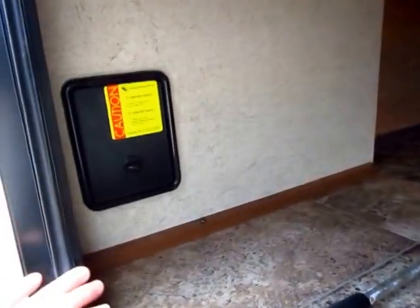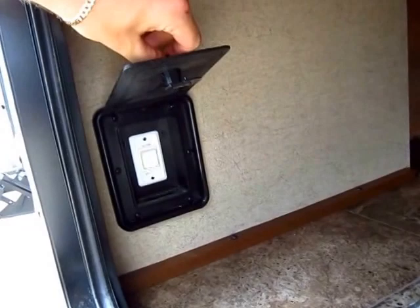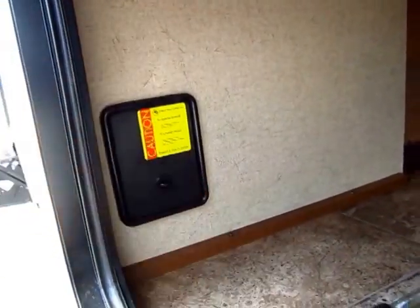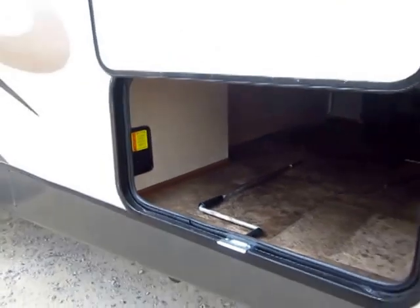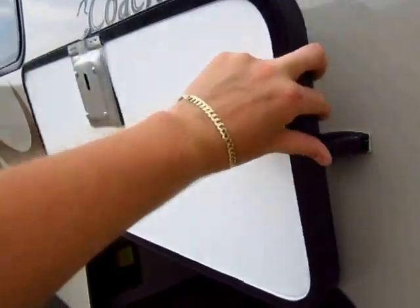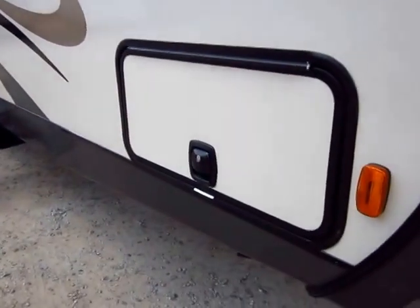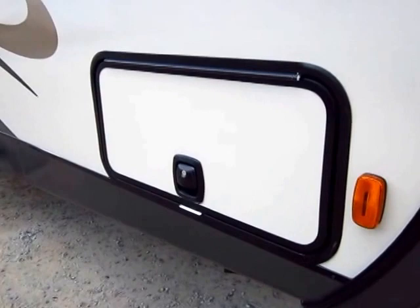One thing I do like is this specific trailer has been upgraded to the power stabilizer jacks. Coachman on the Freedom Express hides that switch where you can't get to it very easily, because you can lock it behind this slam latch right here, and you're the only person that has a key to that. That's not the common silver key that every single person has.